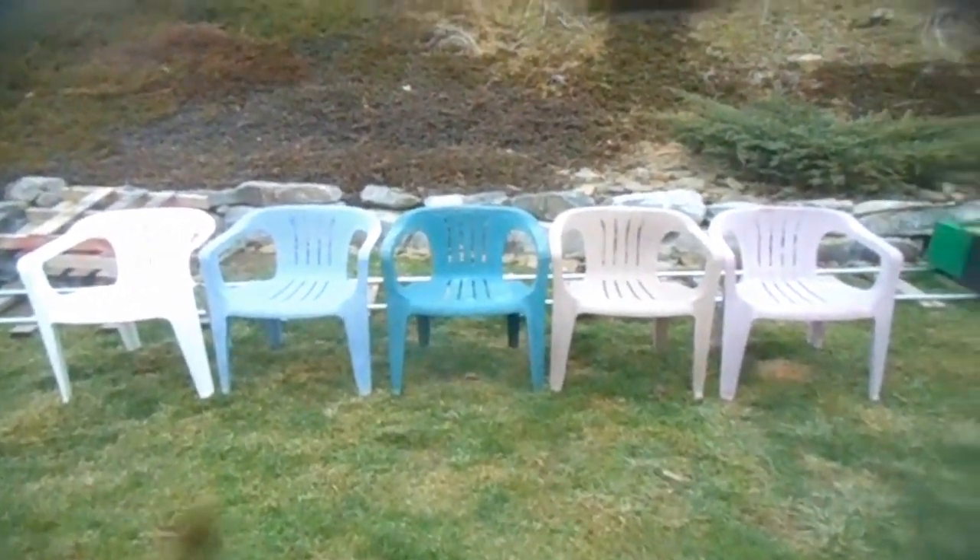Hello, I did it finally. I got all but one color, one more family chair.